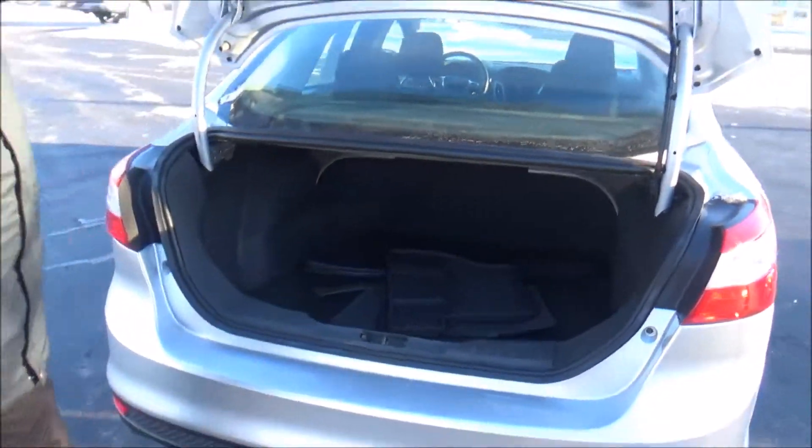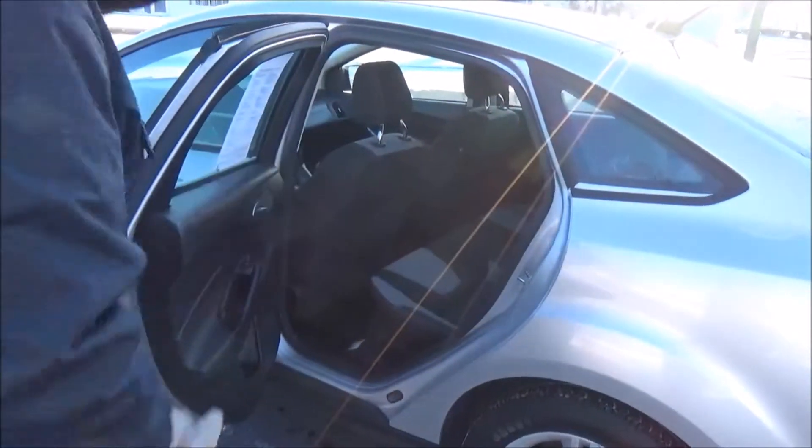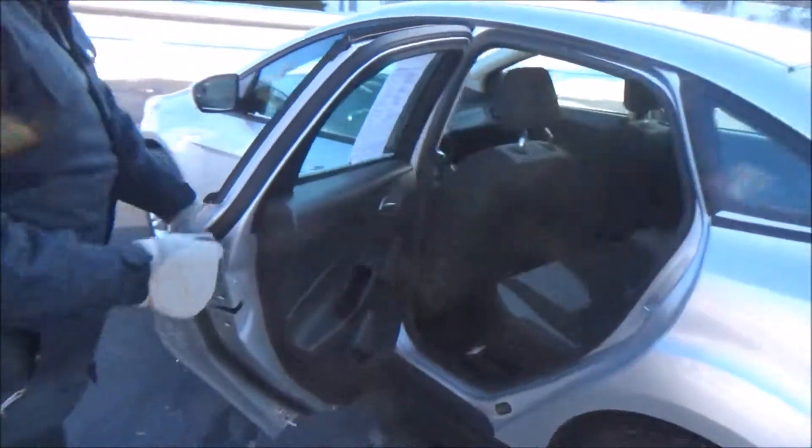Wait — spare tire is underneath. Fold-down seats. The Focus is a five-passenger vehicle with plenty of leg room space, latch system, cup holders, and child security door locks.